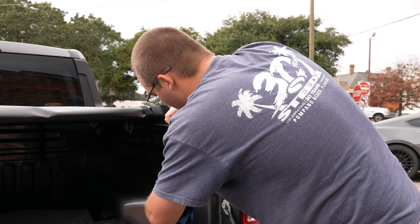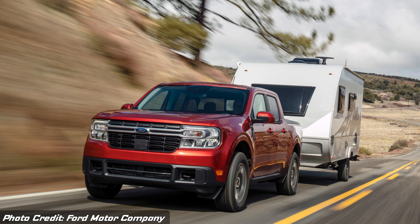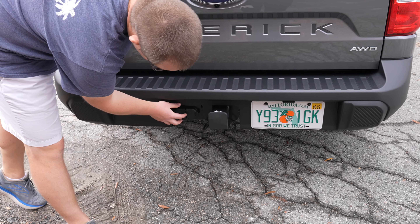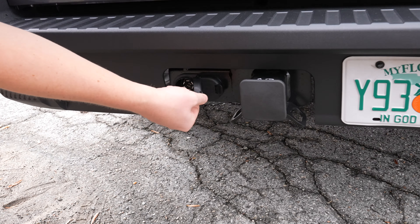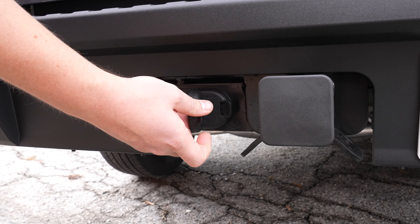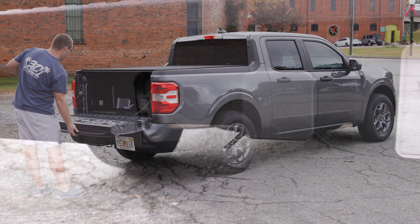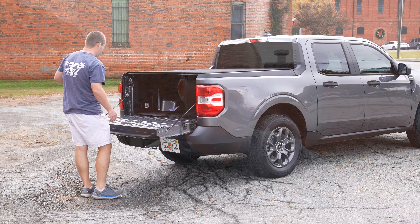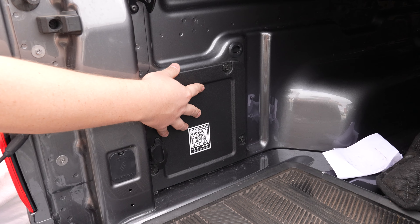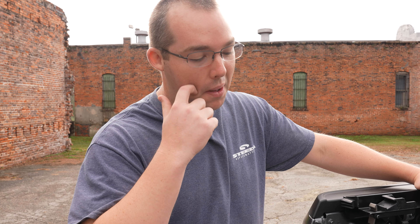Depending on what package and trim level you get, this particular model does have the tow package on it. You can see the tow hitch right there — 4,000 pound capacity. You have your different connectors here; the giveaway for it being the 4,000 pound tow package is that you have this larger connector versus just the 4-pin. Another thing to add — depending on how you option your Maverick out, you can get an outlet here in the bed of the truck, whether you need to charge something up or run a saw off of it. Very similar to the 2021 F-150 and even the F-150 Lightning, not as much power, but pretty cool.